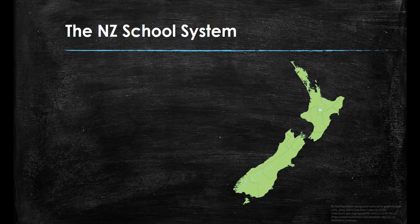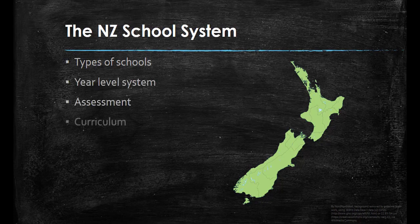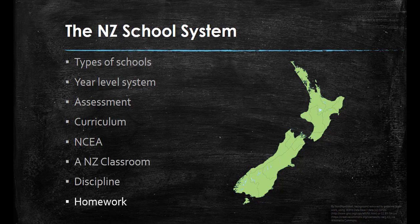Kia ora. In this video I will provide a brief overview of the New Zealand school system. We will look at the types of schools in New Zealand, the year-level systems and how schools are divided up, assessment, the New Zealand curriculum, NCEA, what a New Zealand classroom looks like and feels like, discipline and homework.